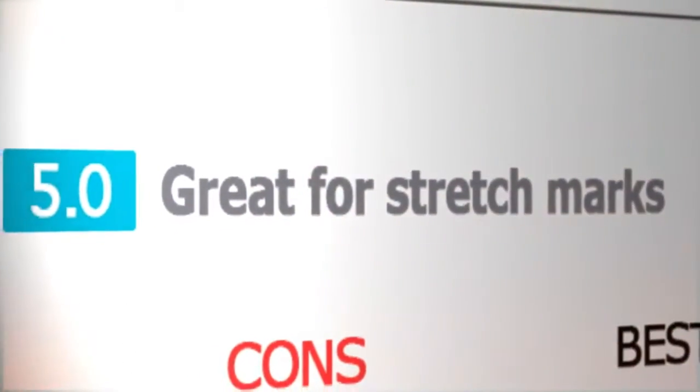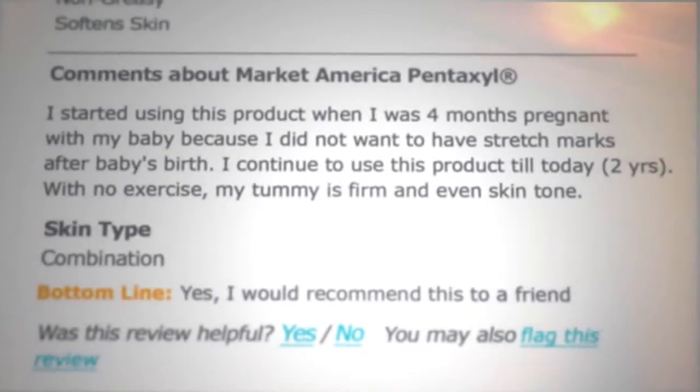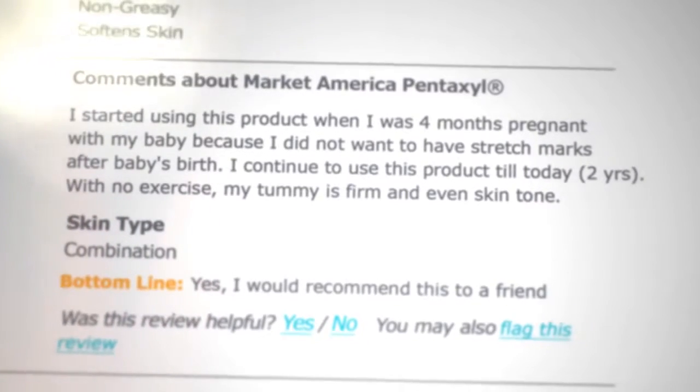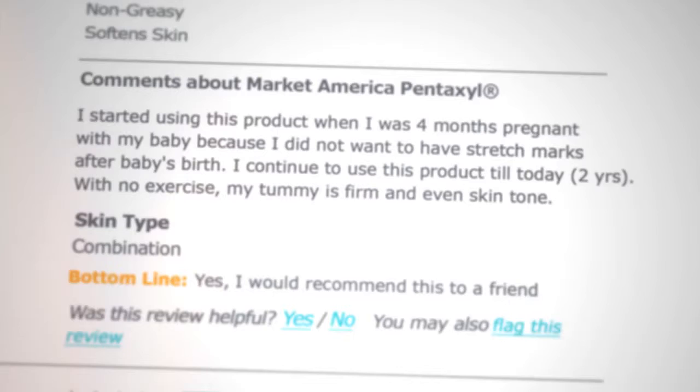I started using this product when I was 4 months pregnant with my baby because I did not want to have stretch marks after the baby's birth. I continued to use this product till today — 2 years. With no exercise, my tummy is firm and even skin tone.